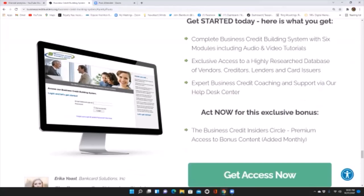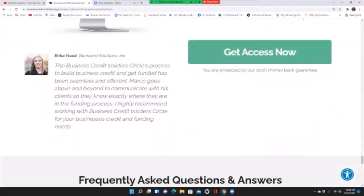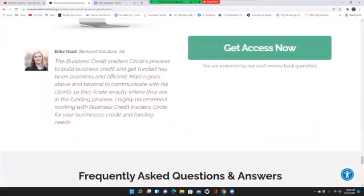Act now for an exclusive bonus — the Business Credit Insider Circle premium access includes bonus content added monthly. The business credit insider circle process to build business credit and get funding has been seamless and efficient. Marco goes above and beyond to communicate with his clients so they know exactly where they are in the funding process. I highly recommend working with the Business Credit Insider Circle for your business credit and funding needs.